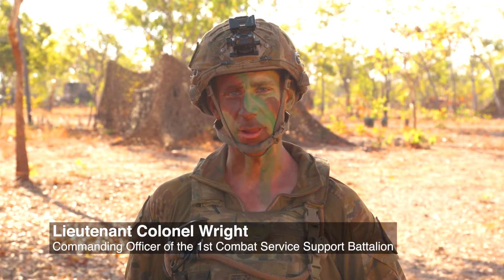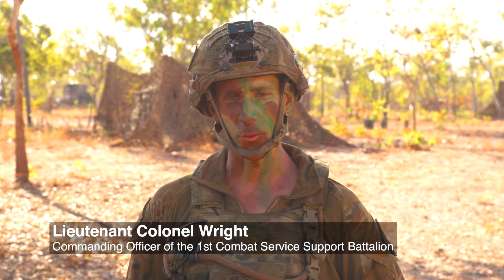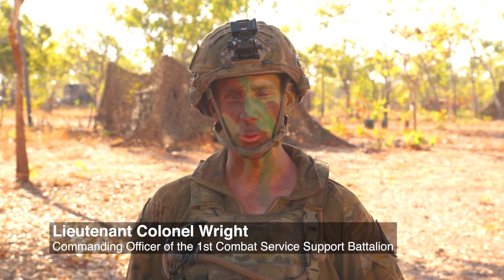Over the last few months, the Australian Army have been conducting the world's first field trials of a warp speed 3D metal printer.